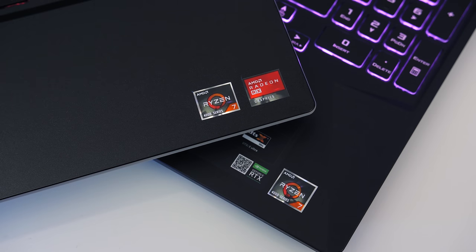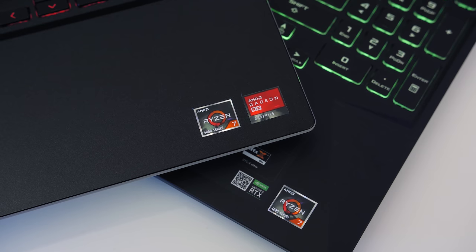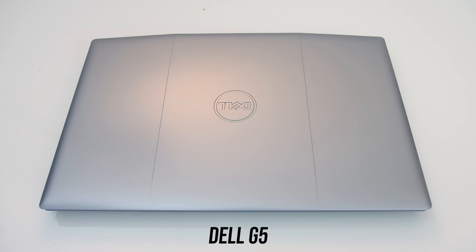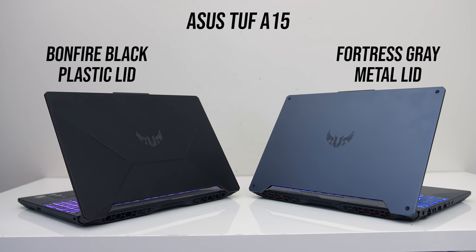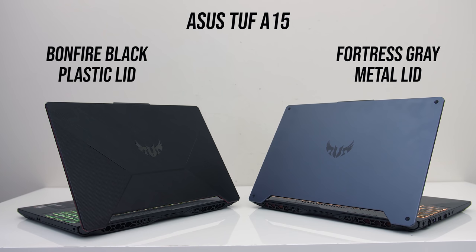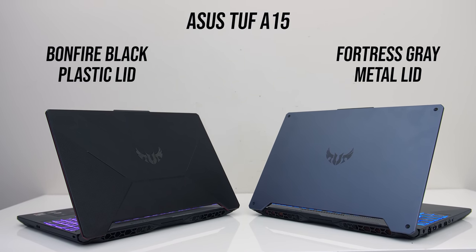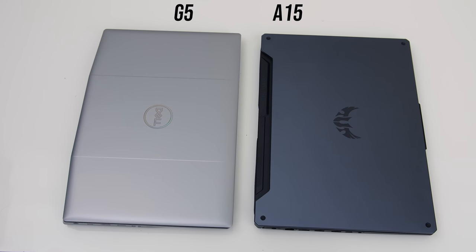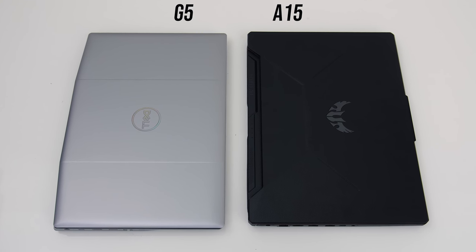You can configure both laptops a bit differently — you can find examples and updated prices linked in the description. The G5 has a grey plastic exterior and black interior, while the A15 has two finishes: Bonfire Black with a black plastic lid and interior, or Fortress Grey which has a metal lid with the same black plastic interior. Neither had any sharp corners or edges, but I'd give a slight edge to the G5 in terms of feel and build quality.